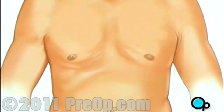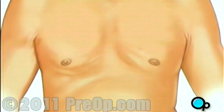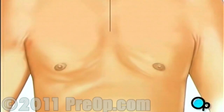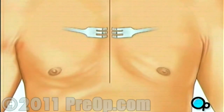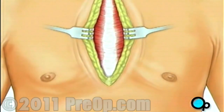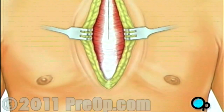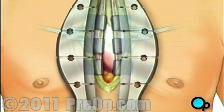One or more sections of vein will be taken from the leg, thigh, or chest wall, and the incision at those points will be sutured and bandaged. Then your doctor will make a vertical incision in the center of the chest. Skin and other tissue will be pulled back in order to expose the breastbone. Your doctor will carefully divide the breastbone, and a special instrument called a retractor will be used to hold the chest open.